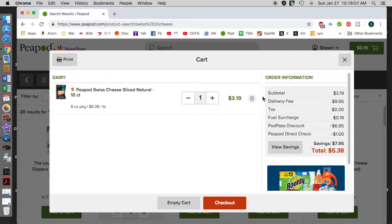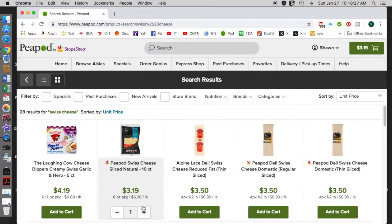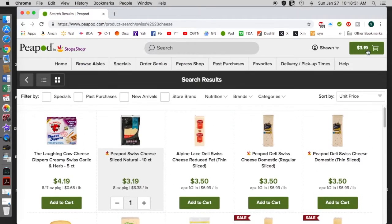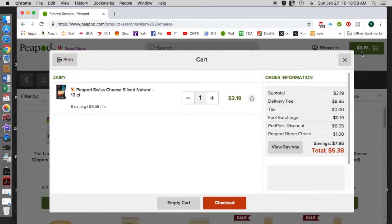It tells you the total and the delivery fee. You have to order a minimum of sixty dollars per order — whether you're ordering every week or every month, it's still sixty dollars per order. There is a delivery fee, however this varies, and I think if it goes to a hundred bucks the fee changes.